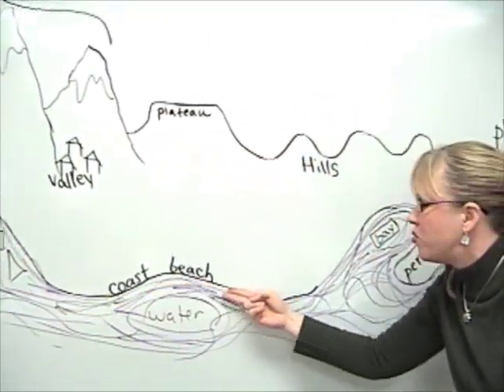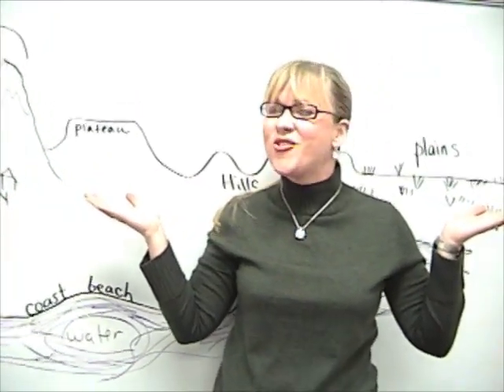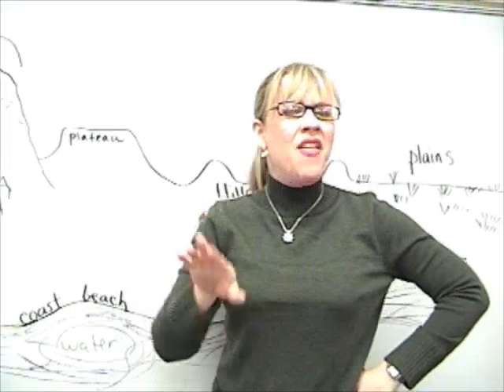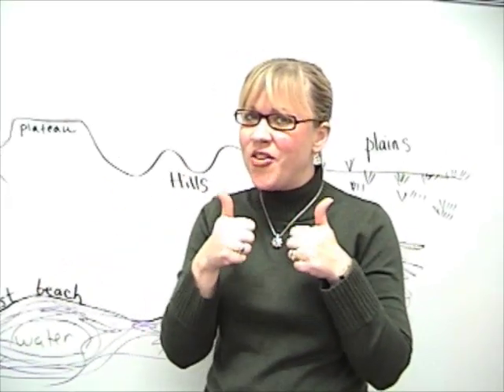The coast or the beach is where the land meets the sea. All these landforms are on Earth's crust, you see. And that's just a little bit about landforms — I hope you remember these for the test.